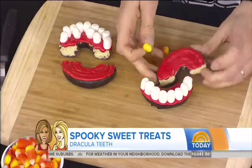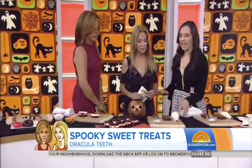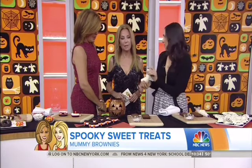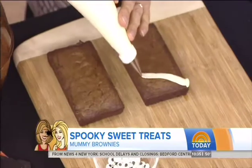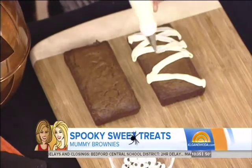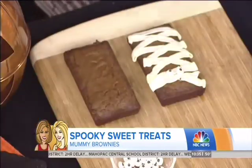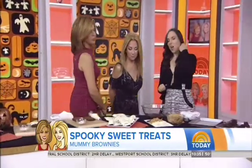This is a super easy one — any kind of bar you can make. These are brownies; you could do a loaf cake. We're making mummies! This is cream cheese frosting with a piping bag. You just go back and forth. If it feels too intimidating, just use a zip-top bag. Then add these goofy little candy eyeballs — so cute, anyone can do that one.